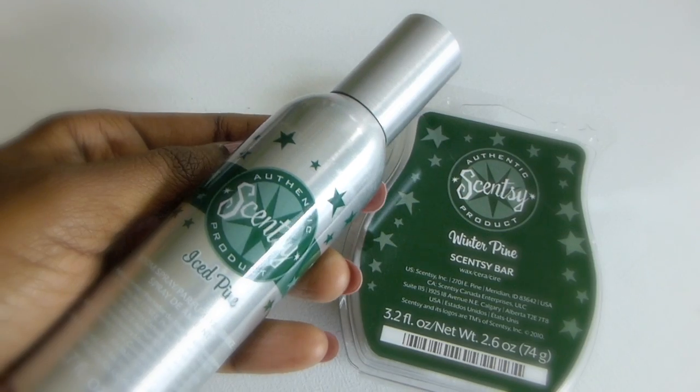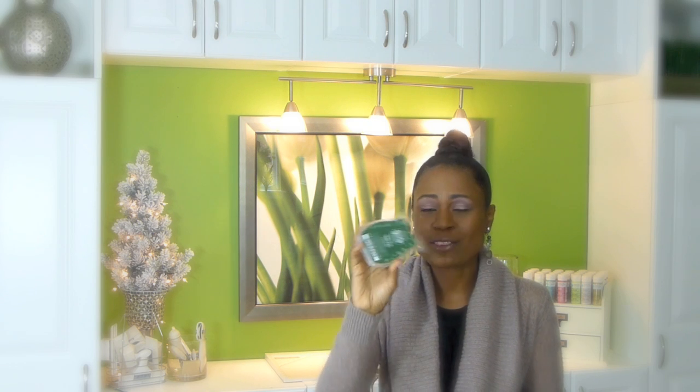They also have Scentsy burners, so I got the Winter Pine scent to put in my burners — it just brings Christmas to your home, it's a great scent for the season. I ordered mine from my girlfriend Crystal who sells it, and I'll put the link to her website below if you want to order some Scentsy. I also bought the little car scent to put in my car, so that's what I'm loving as far as my favorite scent.